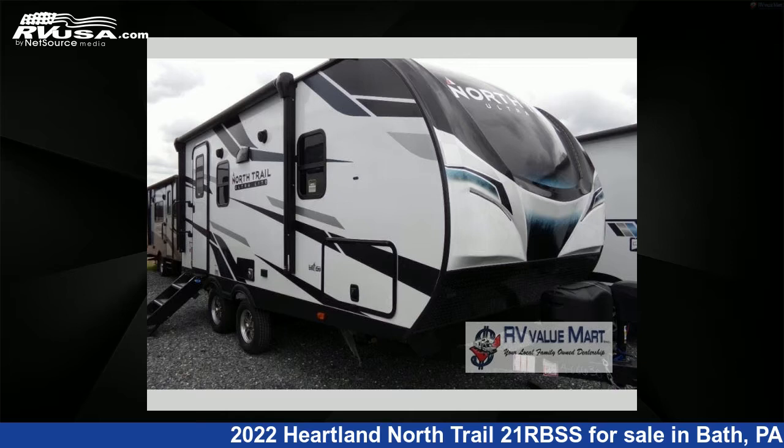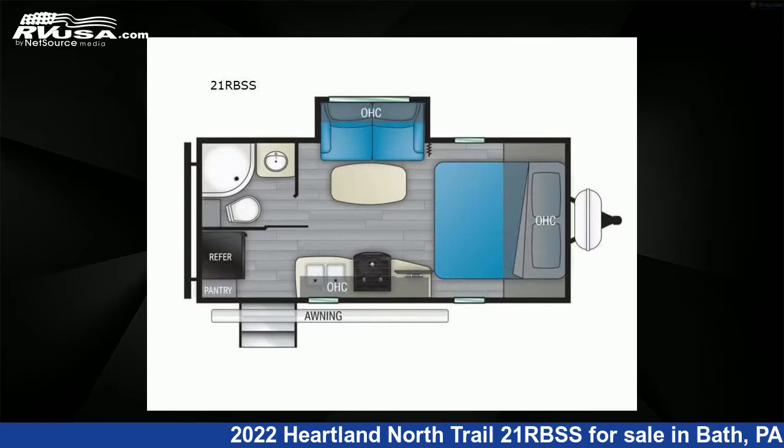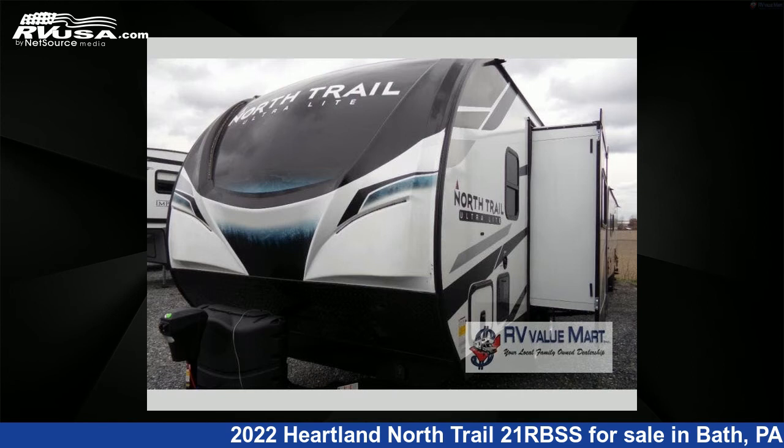This 2022 Heartland North Trail 21RBSS is a travel trailer RV. It is located in Bath, Pennsylvania 18014 and is offered for sale by RV Value Mart.